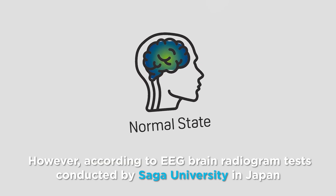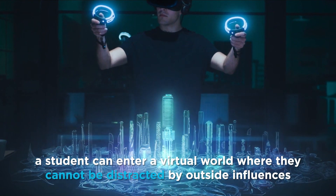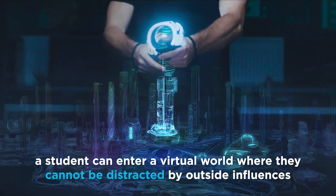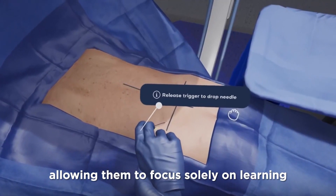According to an EEG brain radiogram test conducted by Sagai University in Japan, VR can increase students' concentration by 6 times compared to traditional classroom learning. Wearing a VR headset, a student can enter a virtual world where they cannot be distracted by outside influences, allowing them to focus solely on learning.